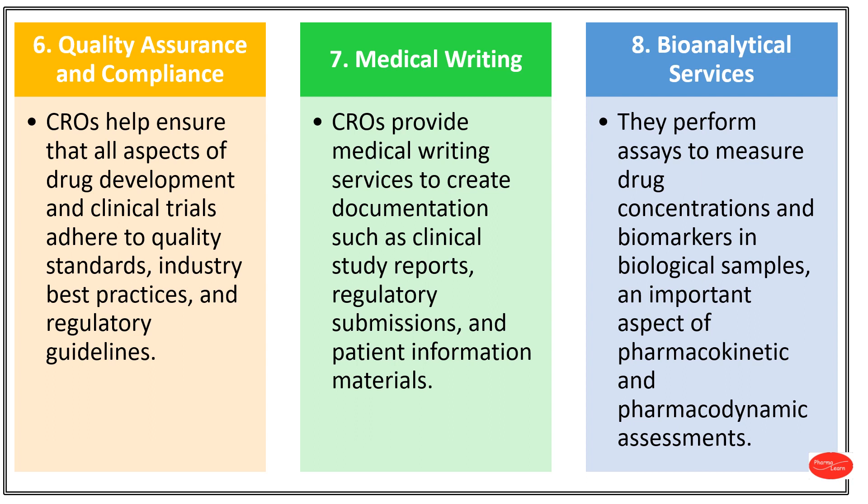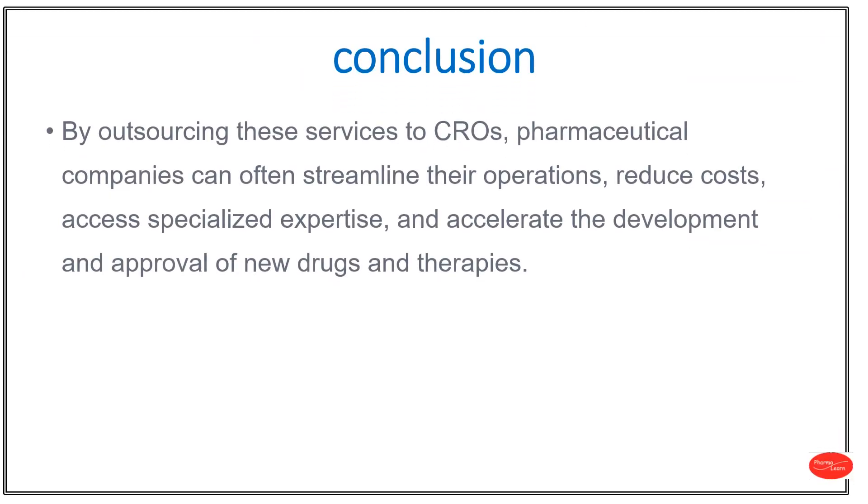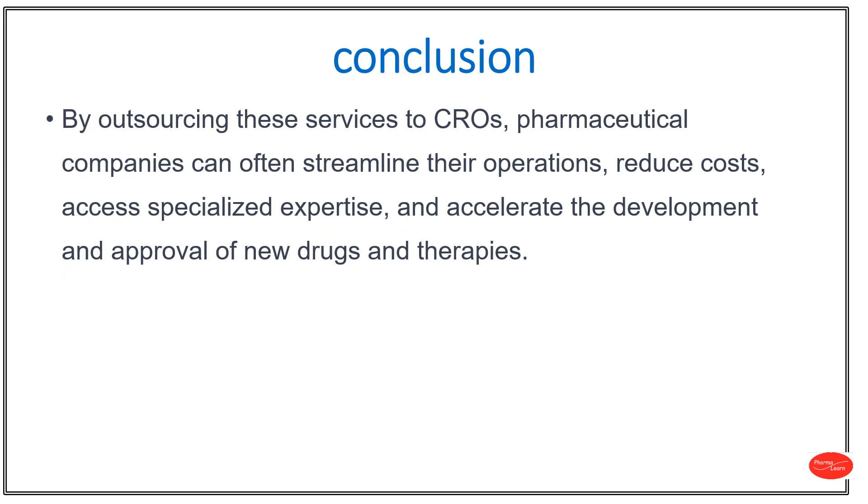A biomarker in a biological sample is a specific substance or characteristic found in the sample, such as blood or tissue, which provides valuable information about a biological process, disease or treatment response. This is an important aspect of pharmacokinetic and pharmacodynamic assessment. Pharmacokinetic means what the body does to the drug. Pharmacodynamic means what the drug does to the body.